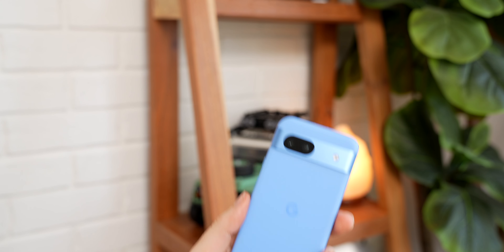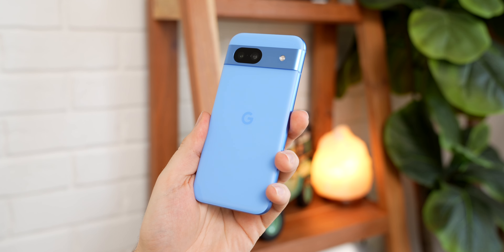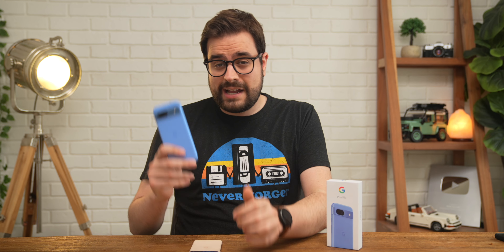The Pixel 8a is here and it's interesting — I have a lot of thoughts on this phone, some great, some not so great. I have always loved Google's A-series devices, whether it be the phones or the A-series versions of the Pixel Buds. Every time I bought one, it felt like I was getting 80 to 90 percent of the experience of a flagship top-tier device for a lot less money. And to a small extent, the Pixel 8a follows that trend too, but I would argue that this is not the value king that a lot of the other A-series phones have been in the past. Let me explain.